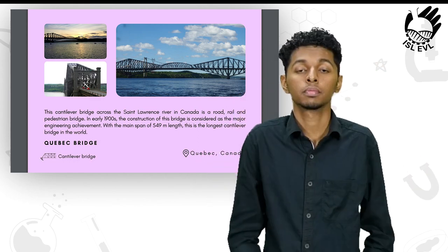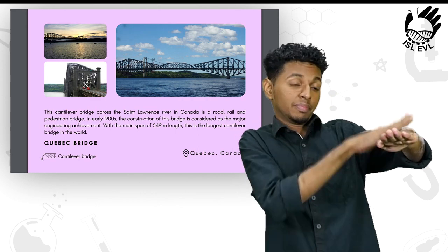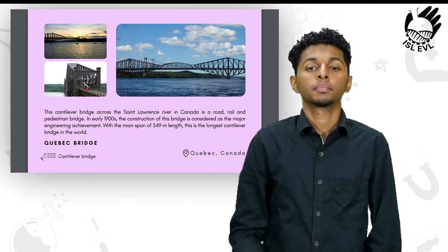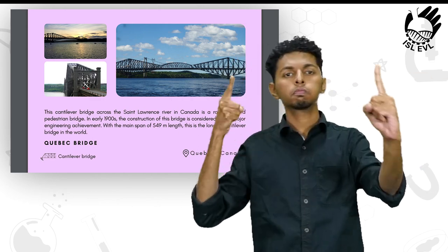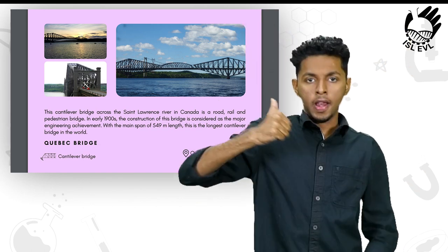In the early 1900s, the construction of this bridge was considered a major engineering achievement. With a main span of 549 meters in length, this is the longest cantilever bridge in the world, located in Quebec, Canada.